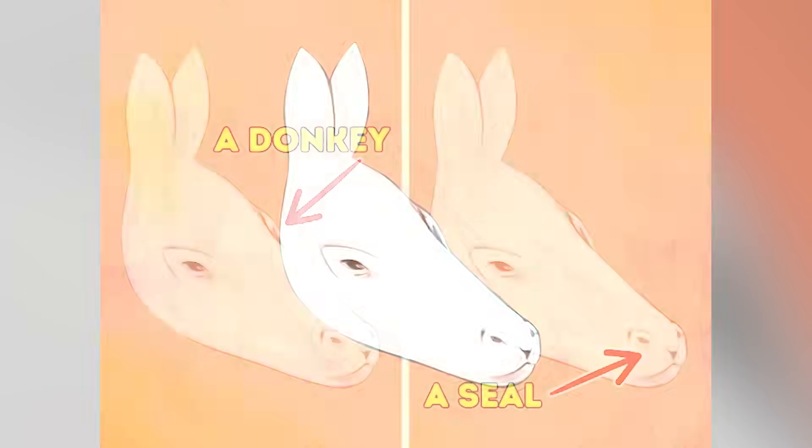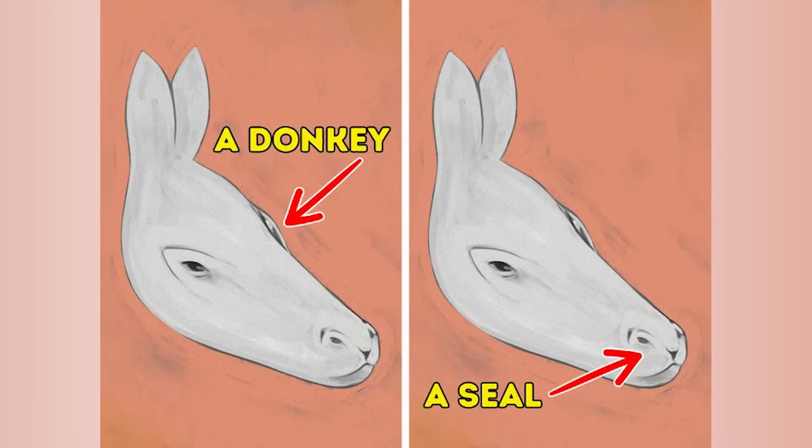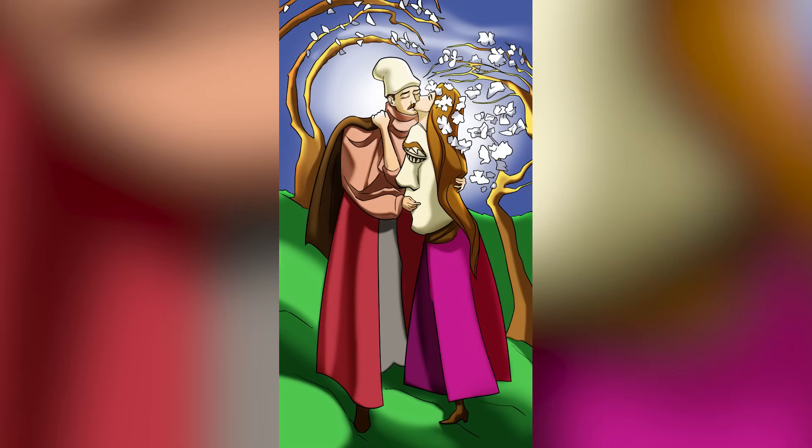There's actually a donkey and a seal in this one photo. Were you able to see both of these, or did you just see the one donkey? Comment below what you saw.